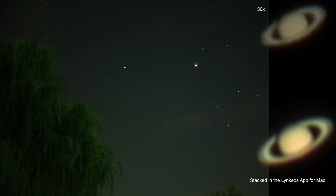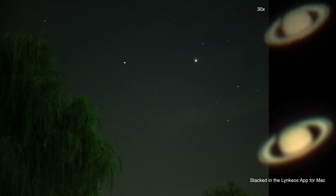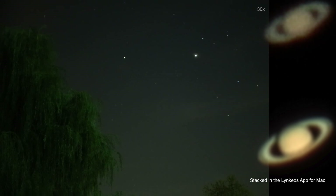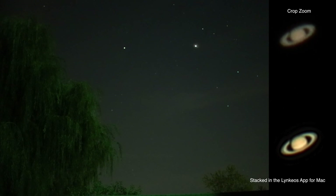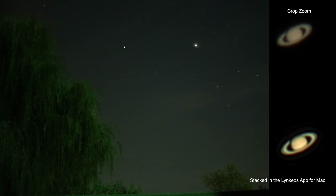It's still way too early for Mars, and the moon is rising very, very late. So these two might be the only ones I get tonight, unless there's time to come back out for Mars later.